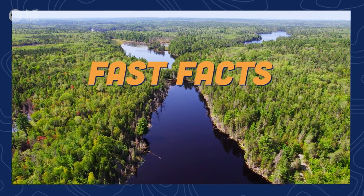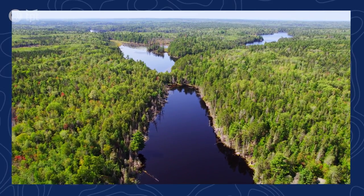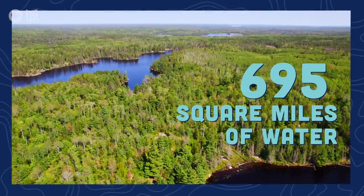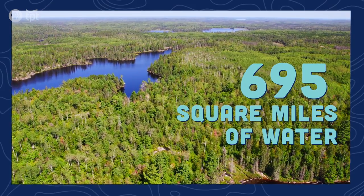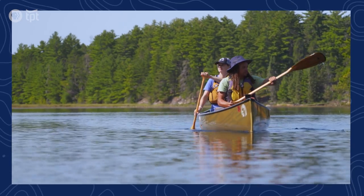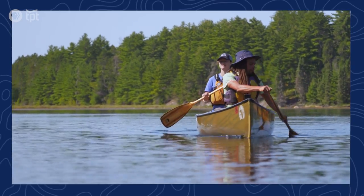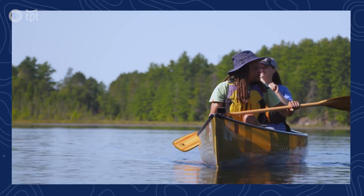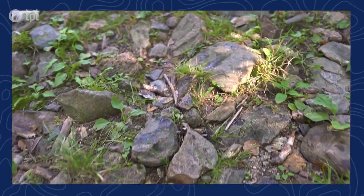Superior National Forest was established in 1909 and is the largest national forest east of the Mississippi River. The forest is 6.9 million acres and 695 square miles of it is surface water. The Boundary Waters Canoe Area is within the bounds of the forest and a permit is required for overnight paddles. Year-round recreational opportunities include hiking, camping, and fishing, to name a few.